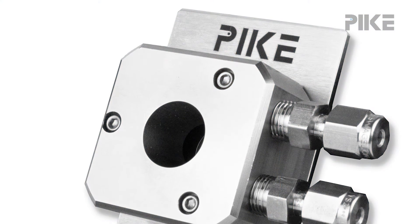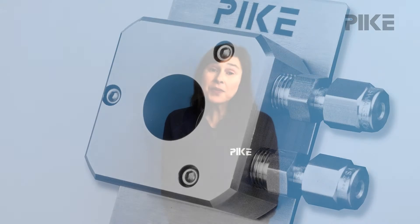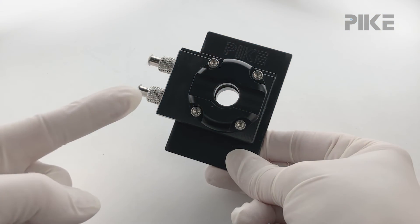One of the flow cells we offer is the Smart Seal flow cell — it's a fixed path length transmission cell. We now have a new option for those looking for the flexibility to change the path length to tailor to their application, and that's the demountable flow cell. Let's take a closer look at that flow cell.